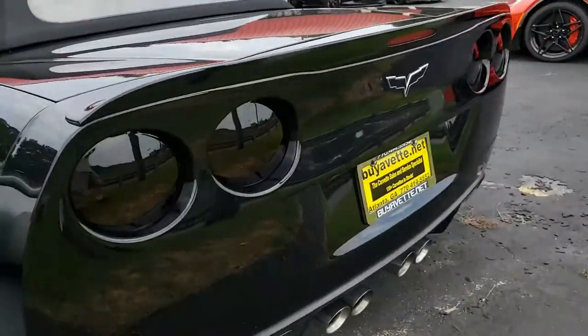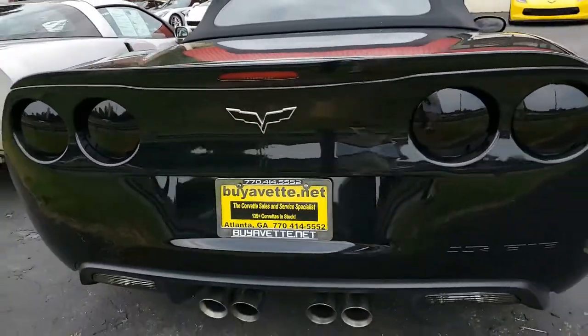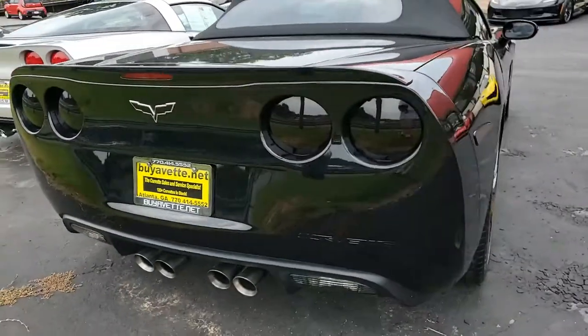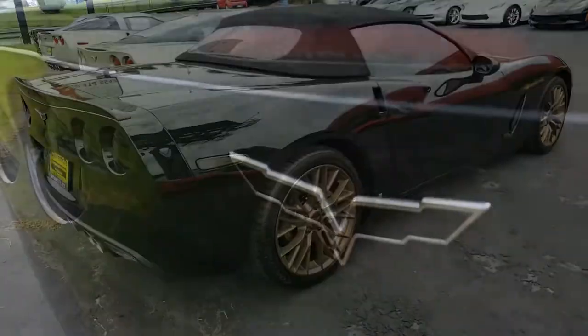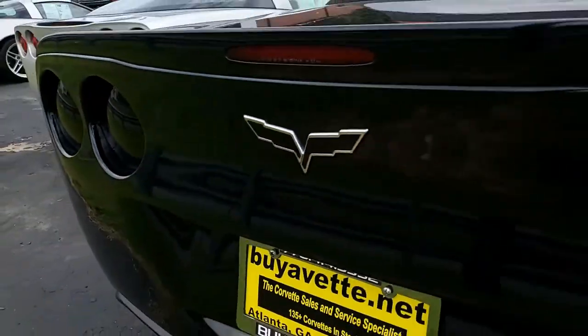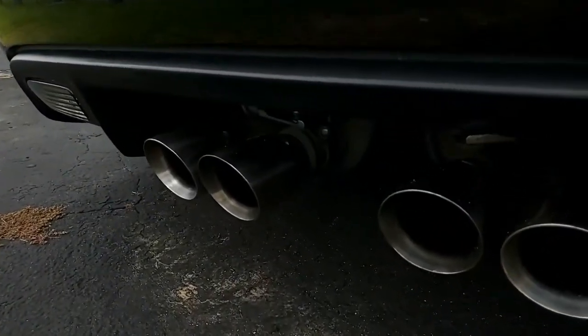Be sure to take a look at the car on our website — there are some beautiful pictures as well as this video. Take a look at the description as well. It has a long list of added features, so you want to be sure to give this car a thorough checkout through all the information.